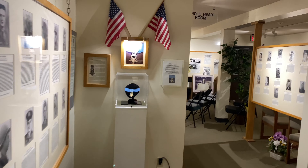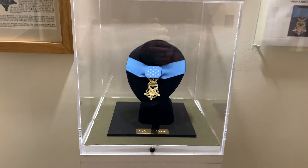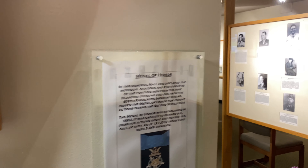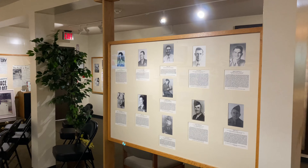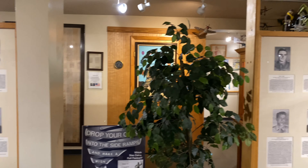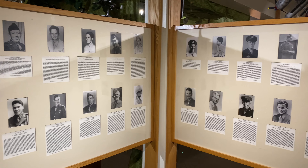We're getting ready to wrap up in the museum, and before you leave they have a display of the Medal of Honor — and the 46 men who trained here at some point, went overseas, and were awarded the Medal of Honor for their actions.